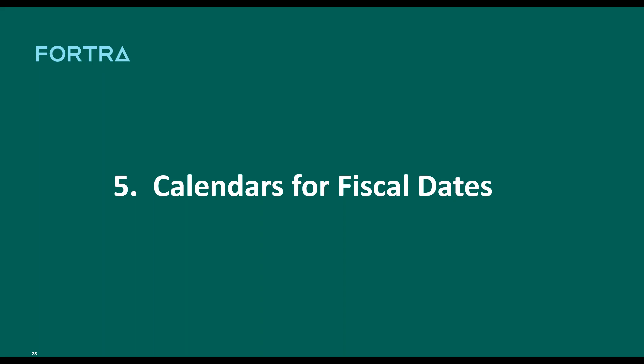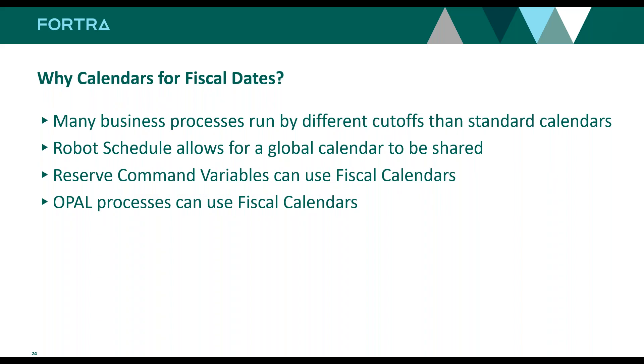Number five on the list: calendars for fiscal. The ability to create custom calendars in Robot Schedule has been there pretty much forever. The idea is that some businesses run processing based on a fiscal calendar — different accounting cutoffs rather than a standard Monday through Friday end-of-week/end-of-month calendar. You can build those fiscal date processing calendars into Robot, specify that calendar on your Robot job, and use your standard first day/last day of the fiscal period on your jobs.